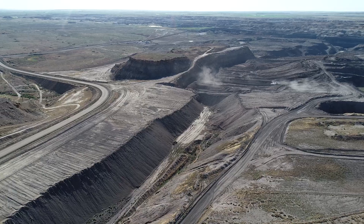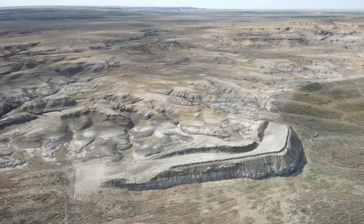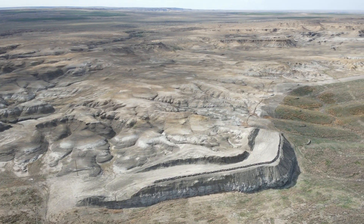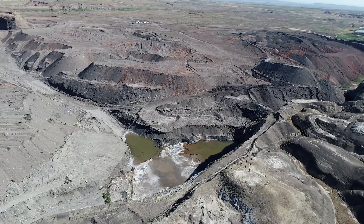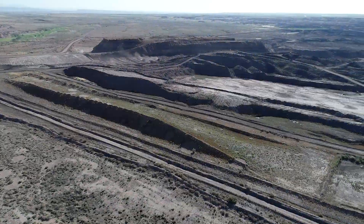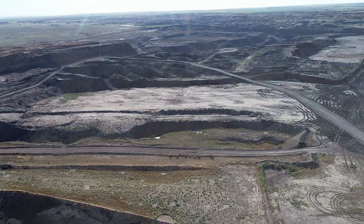Yazzie Pit, mined from the 1970s through 2010, is located in badlands — a type of dry terrain with extensively eroded soil characterized by steep slopes, minimal vegetation, and water runoff. The dry terrain contributed to the difficulty of reclaiming the 2.5-mile pit from 2018 to 2022.